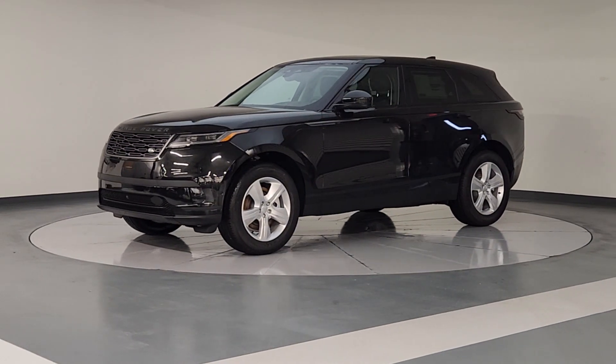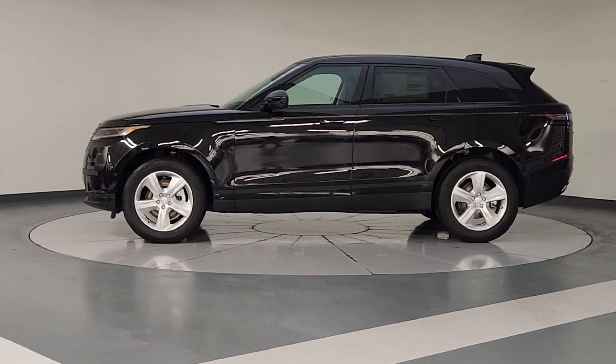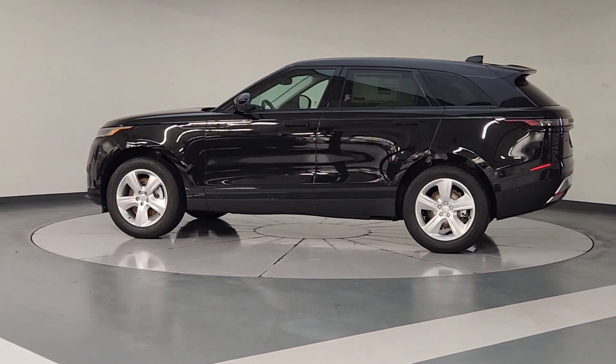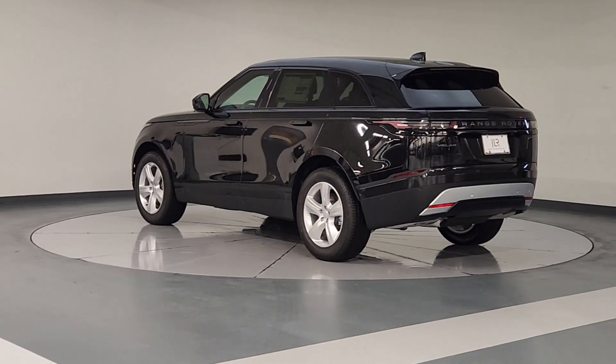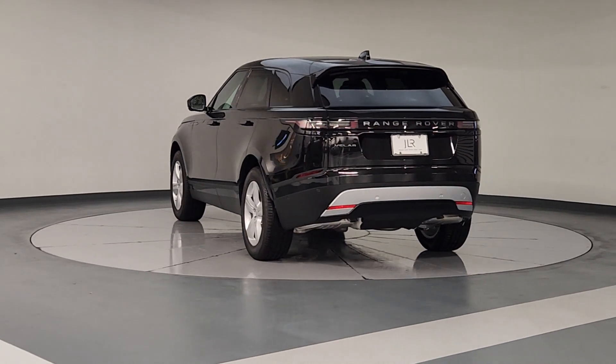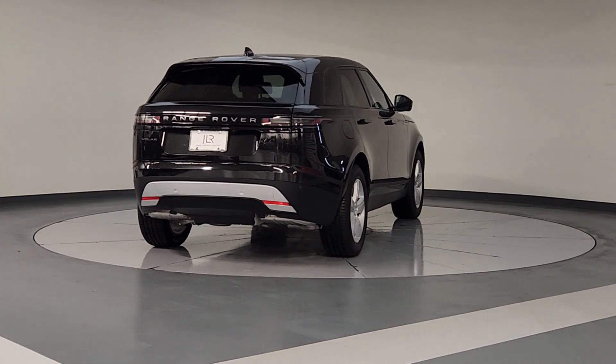Hop into the 2025 Land Rover Range Rover Velar. Enjoy a view of this boldly styled Land Rover Range Rover Velar, the powerfully modern SUV with unmistakable heritage. Its fine materials and exceptional build quality beckon you to transcend the ordinary.